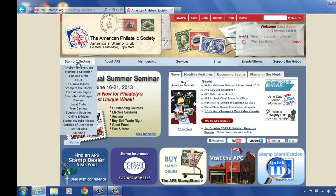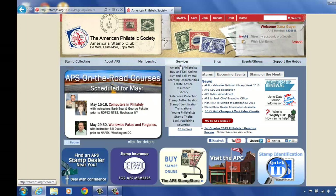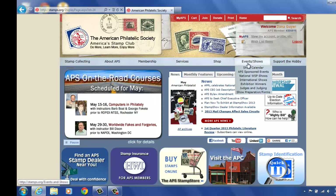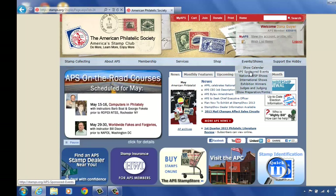We have several tabs: Stamp Collecting, About APS, Membership, Services, Shop, Events and Shows, and Support the Hobby. We are going to go under Events and Shows, the second line down, APS Sponsored Events.